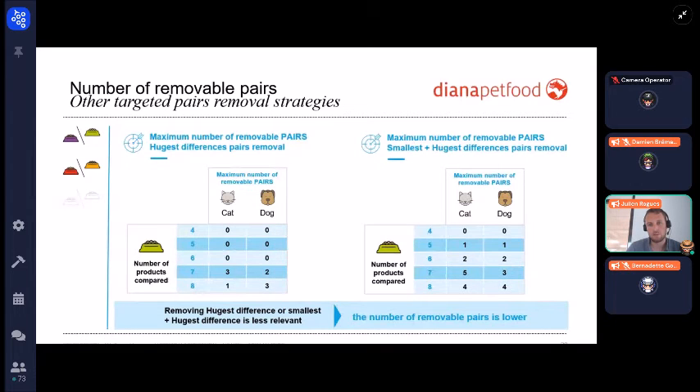The two other strategies — removing the highest difference pairs and the alternating approach — were not as relevant as the smallest difference pair removal. As the guidelines show, it's again quite difficult to remove pairs when you have fewer than seven products to compare.